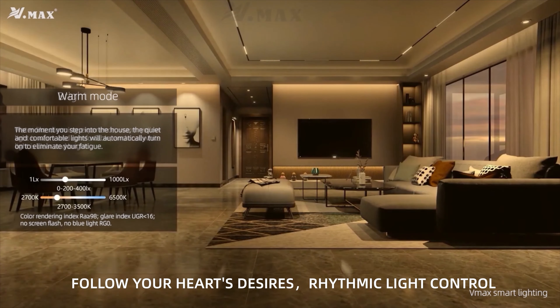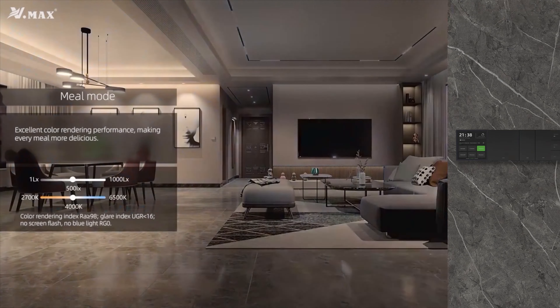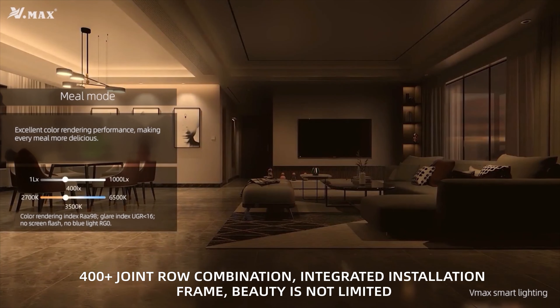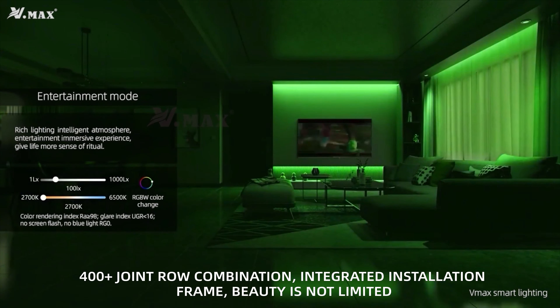Follow your hardware details, rhythmic line control, 408 joint role combination, integrate installation frame — beauty is not limited.